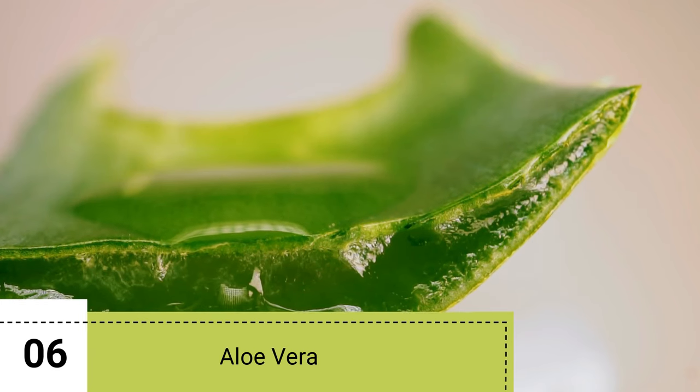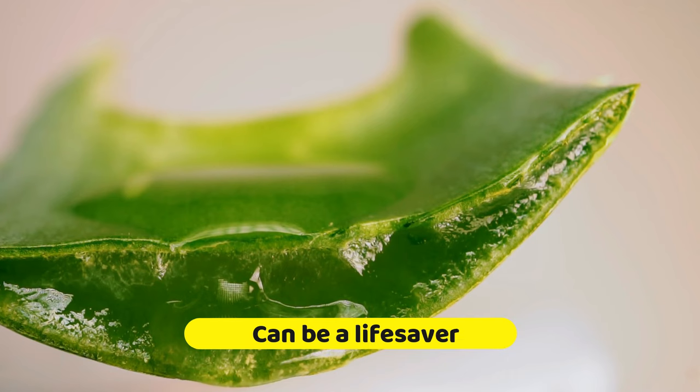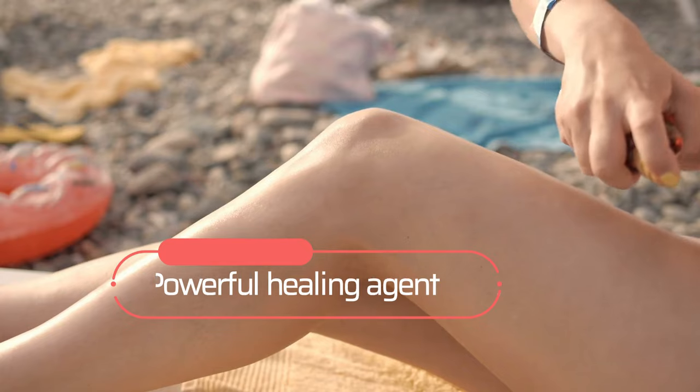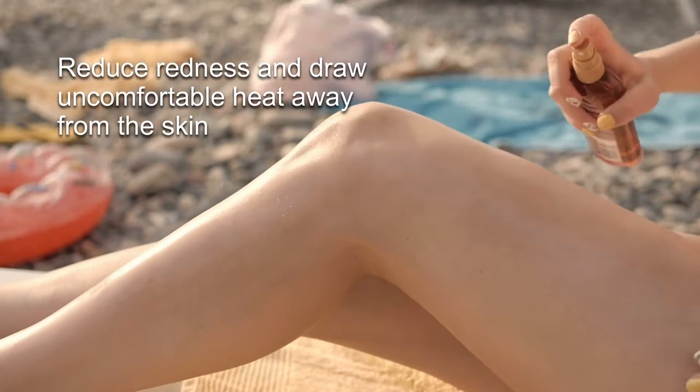6. Aloe Vera. If you've ever had a sunburn, you know all-natural aloe vera can be a lifesaver. Not only is aloe vera a powerful healing agent, but it can also reduce redness and draw uncomfortable heat away from the skin.